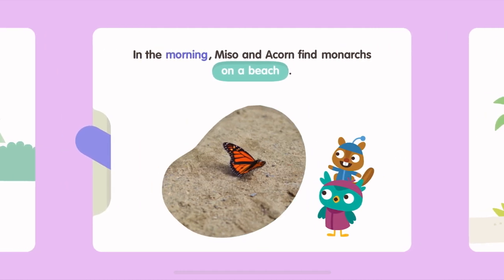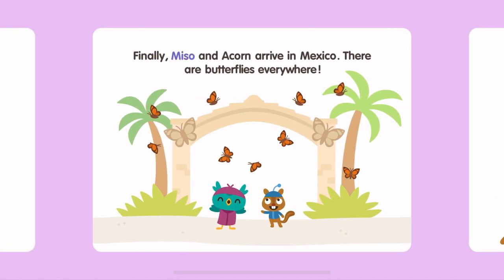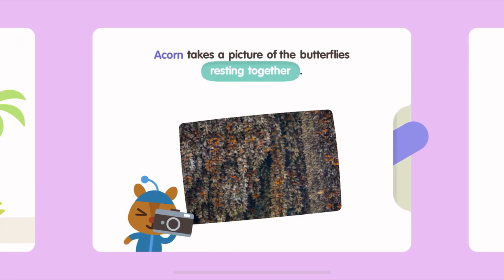In the morning, Miso and Acorn find monarchs on a beach. Finally, Miso and Acorn arrive in Mexico. There are butterflies everywhere! Acorn takes a picture of the butterflies resting together.